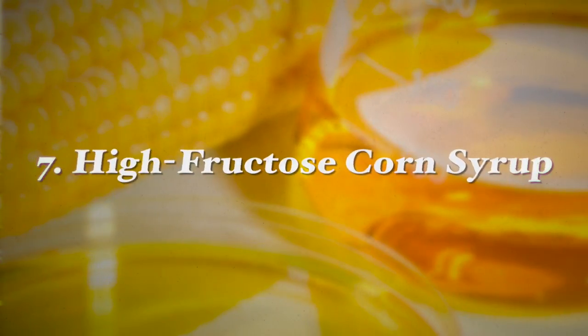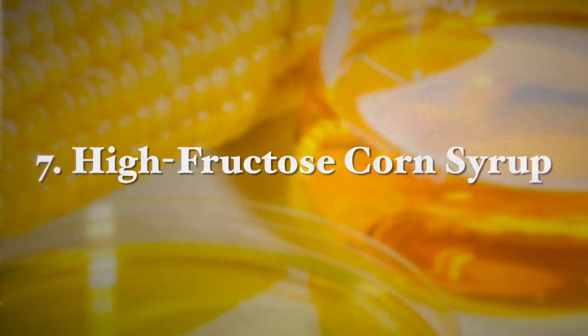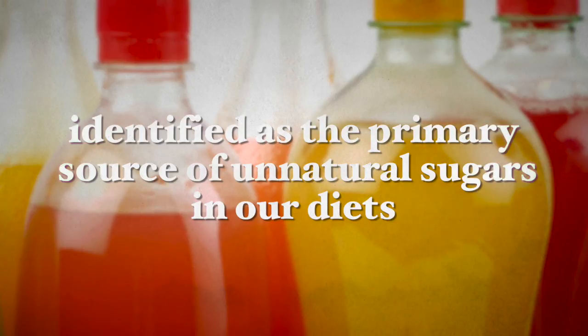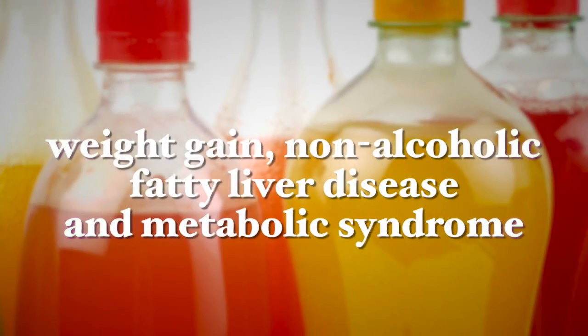The last food additive to avoid is high fructose corn syrup — a cheap, highly refined artificial sweetener. It is mainly found in sweetened beverages including all soft drinks, which are identified as the primary source of unnatural sugars in our diets. It leads to weight gain, non-alcoholic fatty liver disease, and metabolic syndrome. Research shows that high fructose corn syrup promotes insulin resistance, raises liver fat, raises bad cholesterol, and causes cancer cells to metastasize.